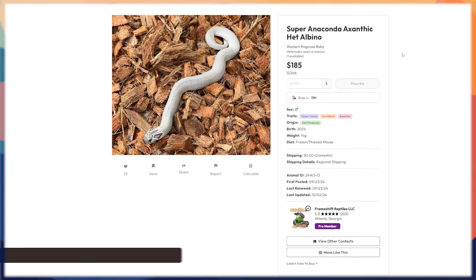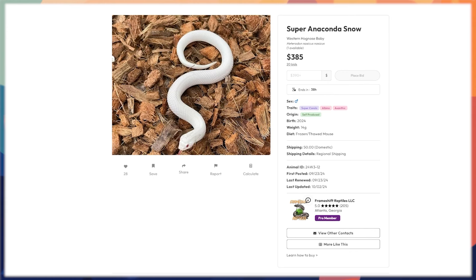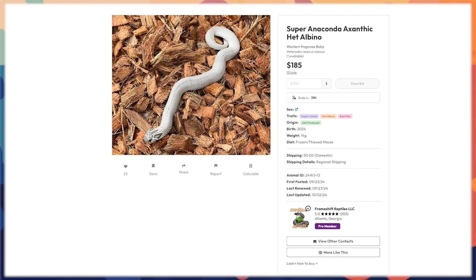There's also a het version: a super conda xanthic het albino. The super conda still wipes out the pattern but leaves the head pattern of the xanthic. It's more of a grayish type color. The het albino would only be realized if you breed it to another het albino or visual albino, which would then create the snow. Pretty neat to see what it looks like with just one gene missing.